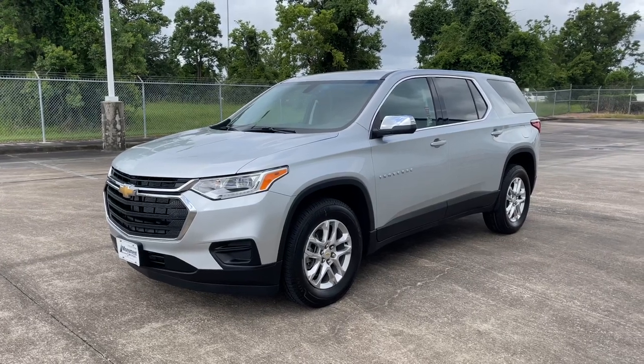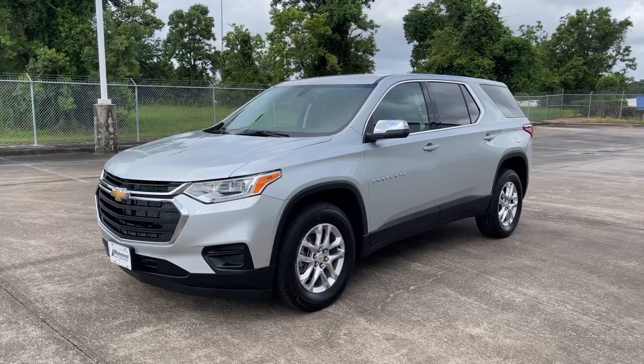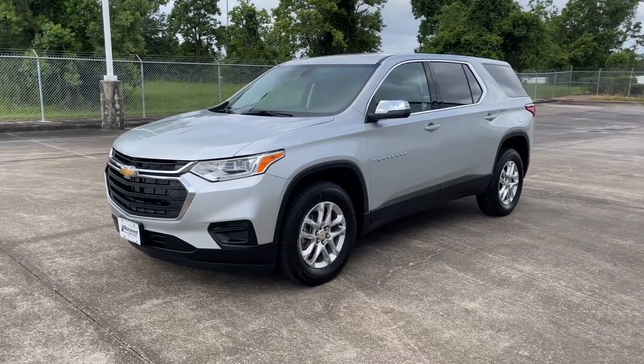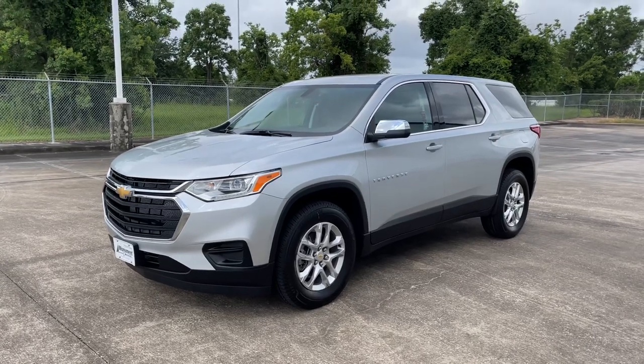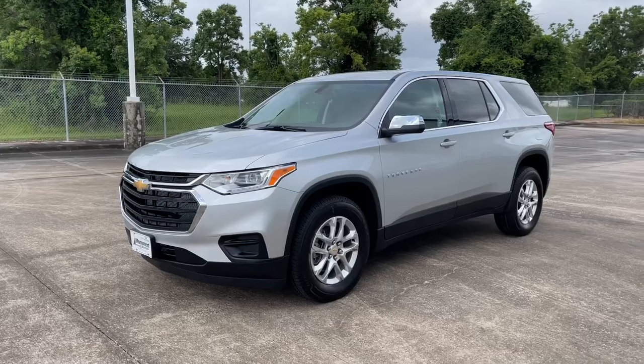What's up guys, for today's video we'll be taking a look at the all-new 2021 Chevrolet Traverse LS. I'll show you many of the features on the interior and exterior, and we'll be taking a look at this SUV's five-year cost to own at the end of the video. So sit back, relax, and enjoy.